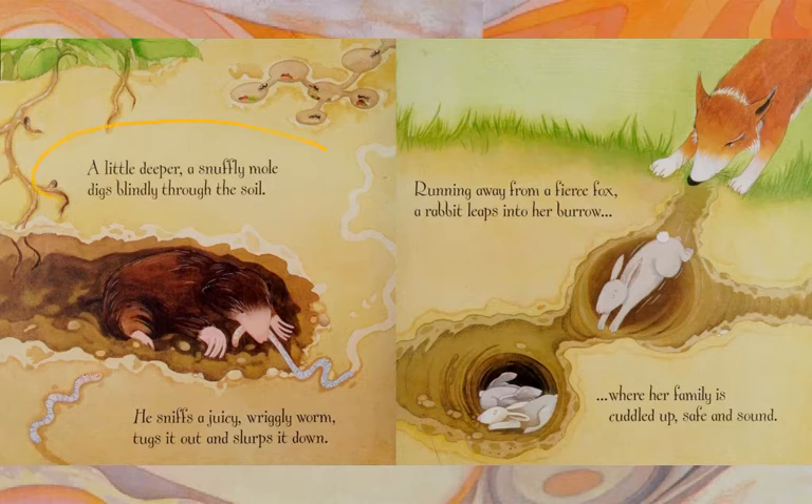A little deeper, a snuffly mole digs blindly through the soil. He sniffs a juicy, wriggly worm, tugs it out, and tucks it down. Running away from a fierce fox, a rabbit leaps into her burrow, where her family is cuddled up safe and sound.